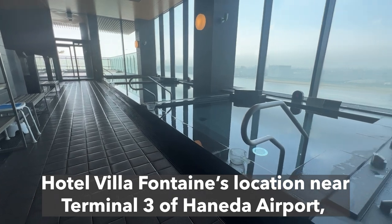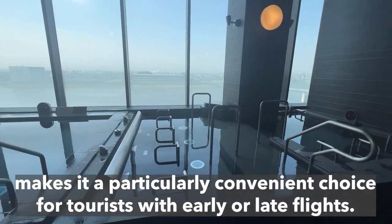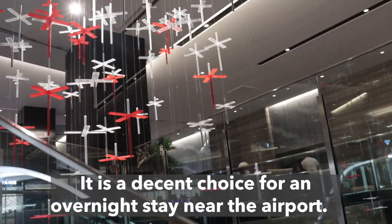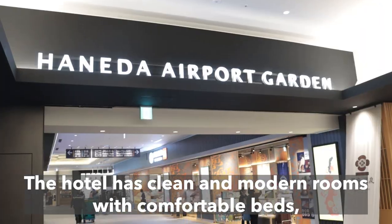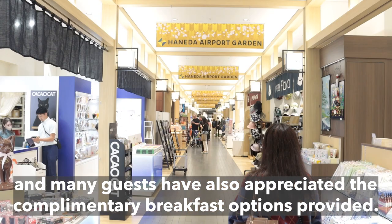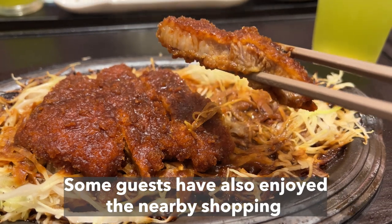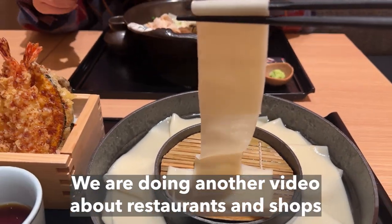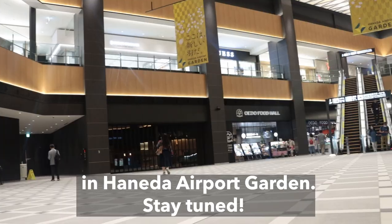Hotel Villafontaine's location near Terminal 3 of Haneda Airport makes it a particularly convenient choice for tourists with early or late flights. It is a decent choice for an overnight stay near the airport. The hotel has clean and modern rooms with comfortable beds, and many guests have appreciated the complimentary breakfast options. Some guests have also enjoyed the nearby shopping and dining options. We are doing another video about restaurants and shops in Haneda Airport Garden — stay tuned.